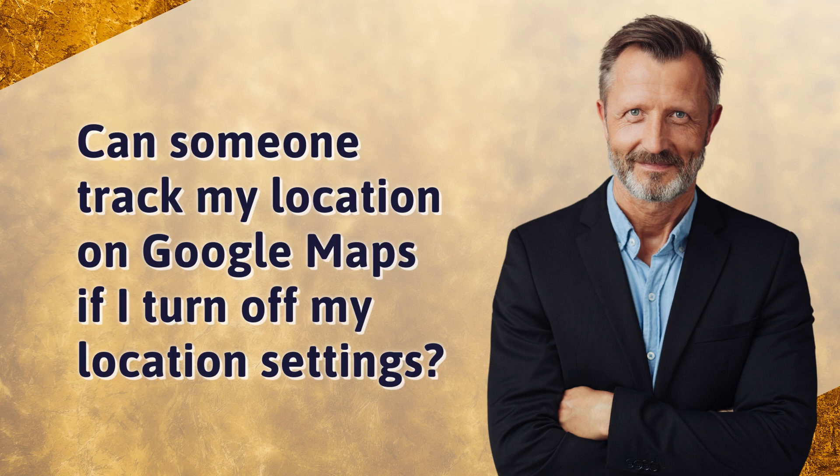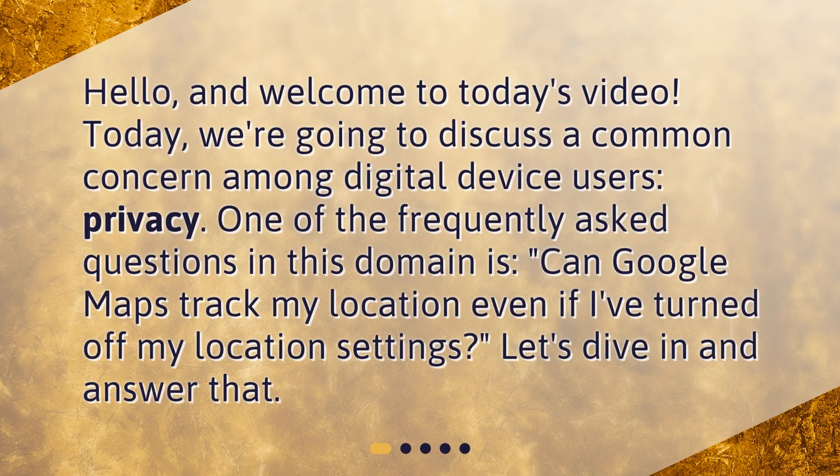Can someone track my location on Google Maps if I turn off my location settings? Hello and welcome to today's video. We're going to discuss a common concern among digital device users: privacy. One of the frequently asked questions in this domain is, can Google Maps track my location even if I've turned off my location settings? Let's dive in and answer that.